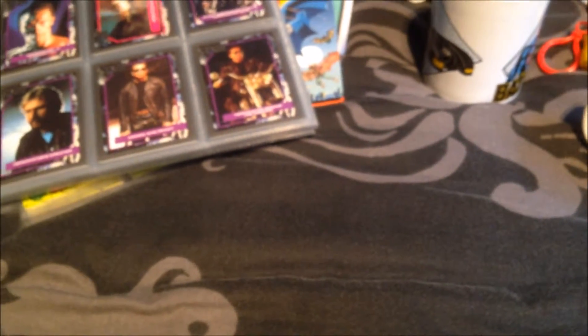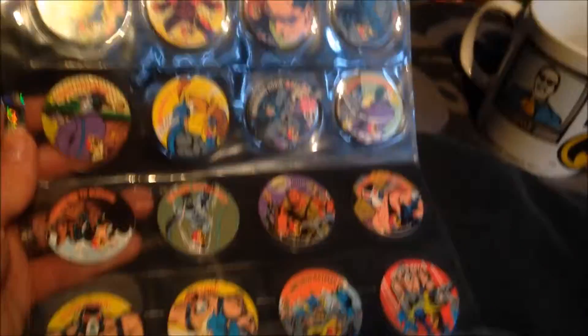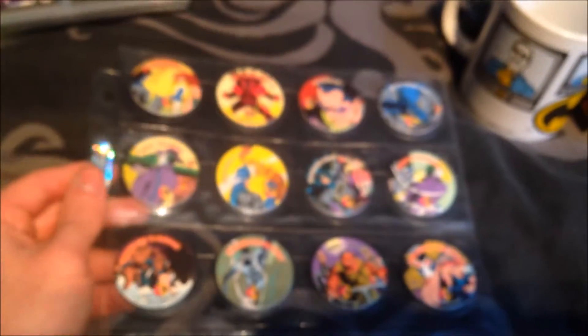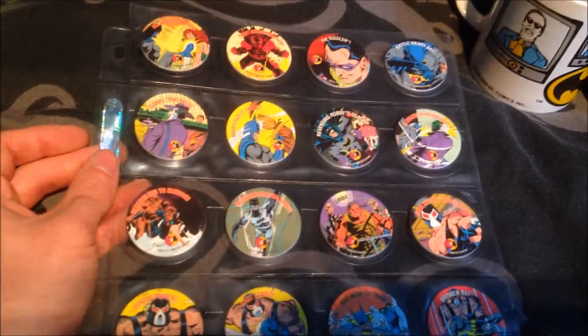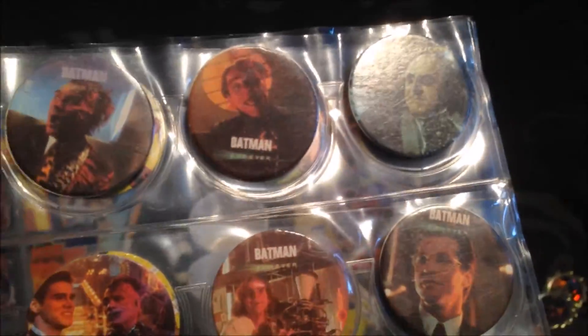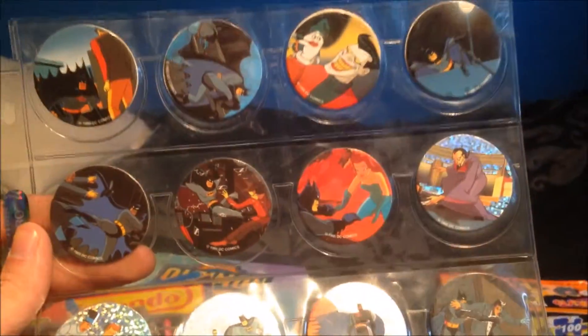To end it off, I've got a couple of mixed Batman Pogs. The company that makes these is Skycaps and they were made in 1993, so they're quite old and retro. I've got a few from Batman Forever, one from Batman Returns, and a few mixed ones. You've got the Riddler, Two-Face, and all sorts of characters, as well as some from the Animated Series.